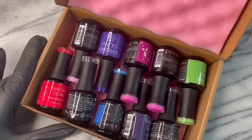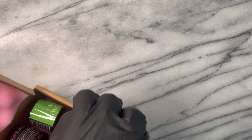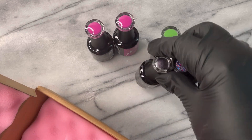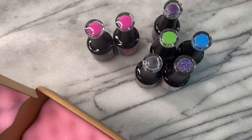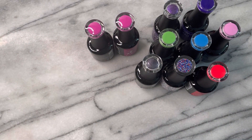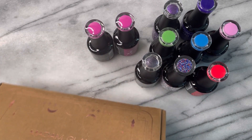Without further ado, let's get into all of the magic. I am already squealing — these colors are so beautiful. I made this order on the first, so I've been waiting patiently all month. Due to the forest fires and things going on, it took longer than usual to get to me, but I completely understand why.